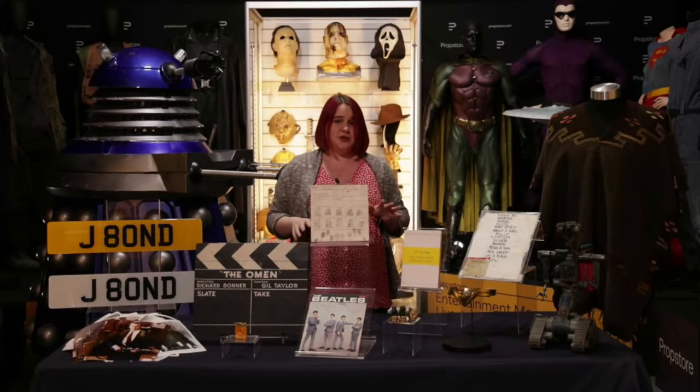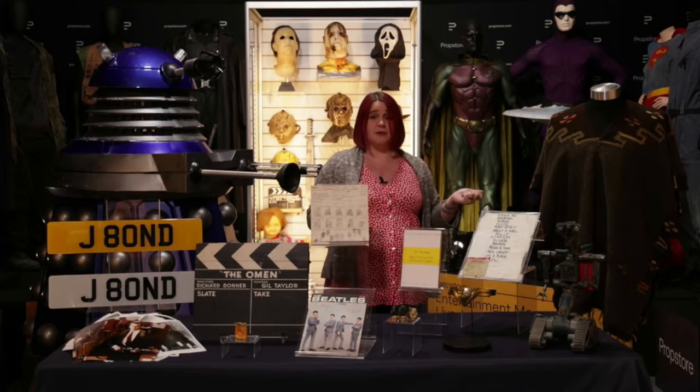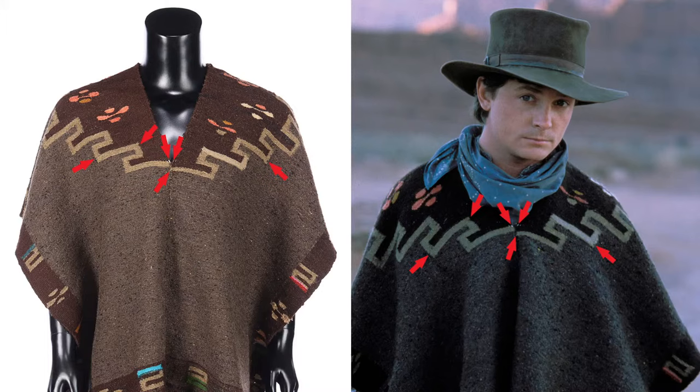I want to take a moment to talk to you all about screen matching. Some of you may know what that is. This is Marty McFly's poncho from Back to the Future 3. Screen matching is the holy grail of prop collecting in a way. Productions make multiples of costumes and props, and it can be really hard to pinpoint if something was used in that precise moment in the film. So with something as rustic or unique as the weave on this poncho, or blood spatters, you can actually match up really specific points. We've got some great images on screen now.